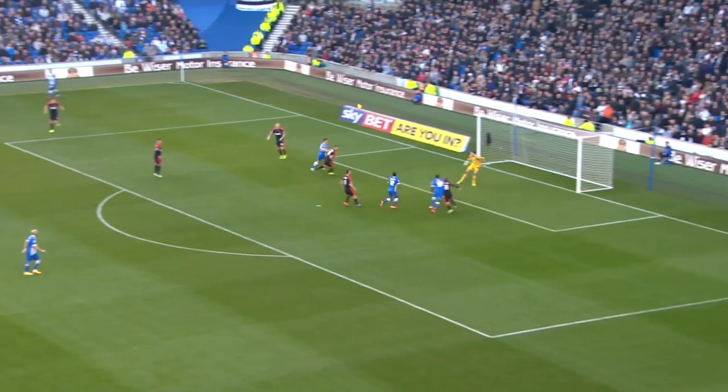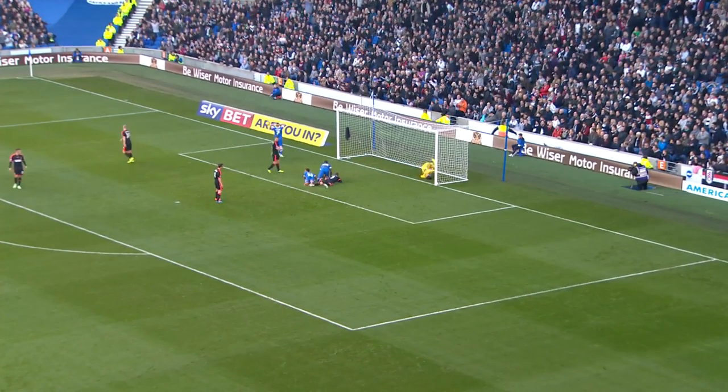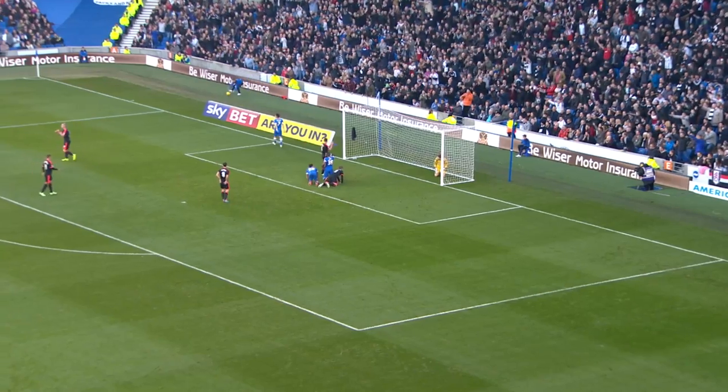Back to Bennett, swings a dangerous ball into the box. Oh, Bettinelli, that's a great save. I think it was Darren Bent who got the header.